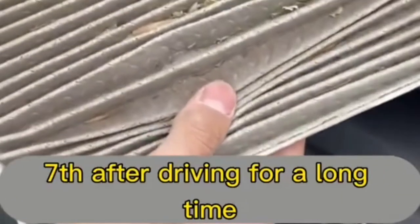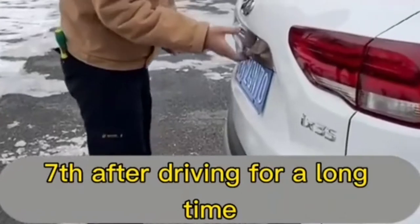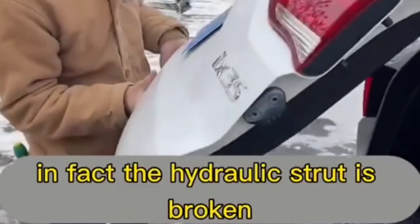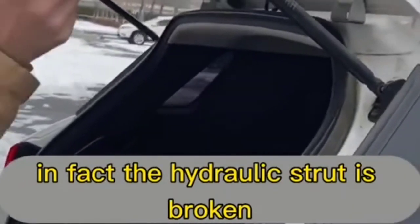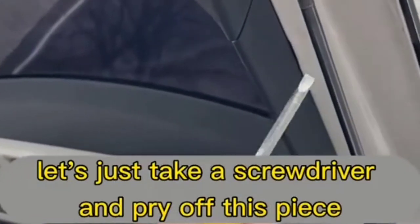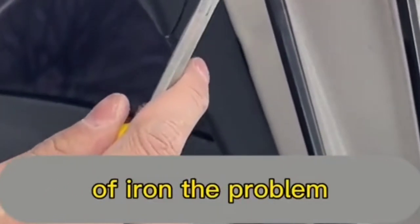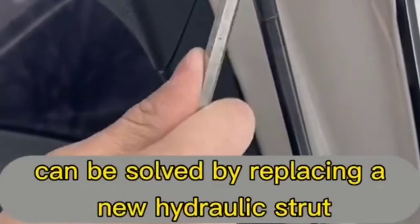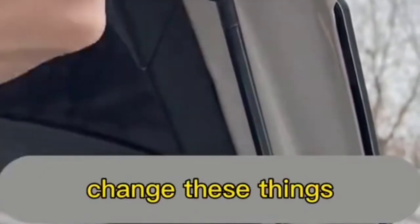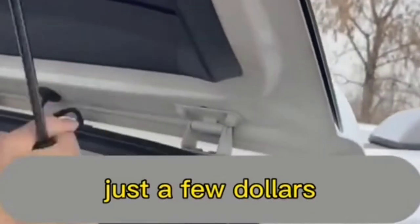Seventh: after driving for a long time, if it's very hard to open the trunk, the hydraulic strut is likely broken. Just take a screwdriver, pry off the piece of iron, and replace a new hydraulic strut. Changing these things costs just a few dollars.